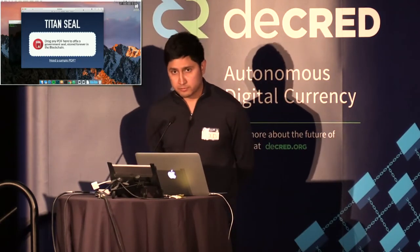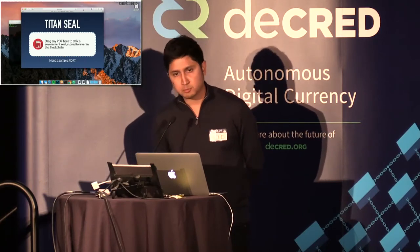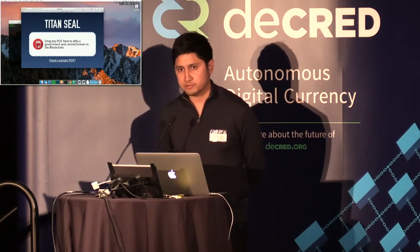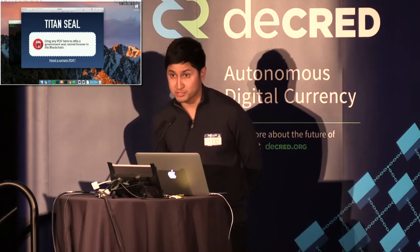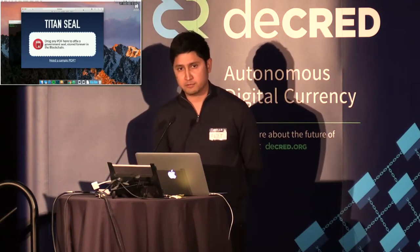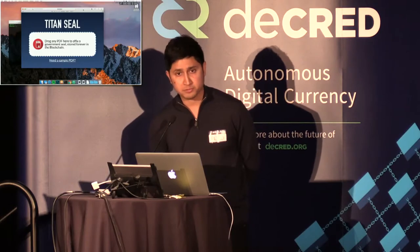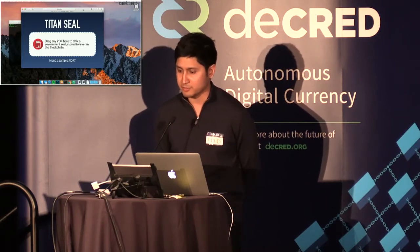TitanSeal already works, and it works on Ethereum. However, we ran into a problem a month ago when the price of Ethereum transactions went up a lot, and that broke our business model, which was to make cheap digital seals. So we started looking at other blockchains that could serve our purposes, and then came this Politeia challenge right in my hometown of Austin.